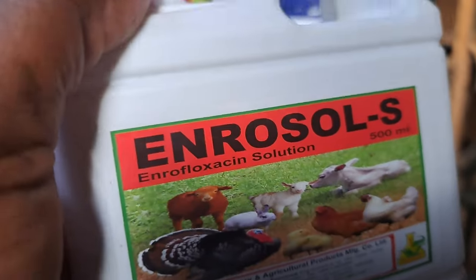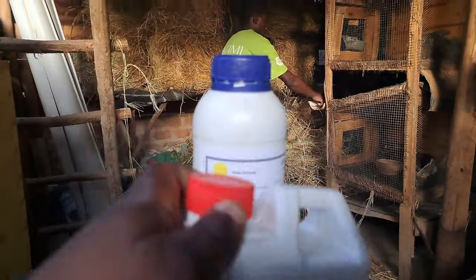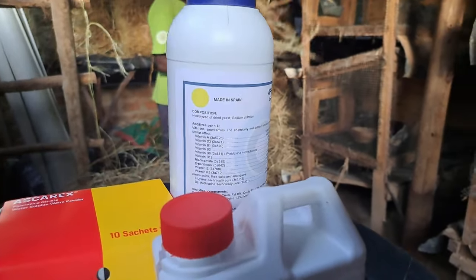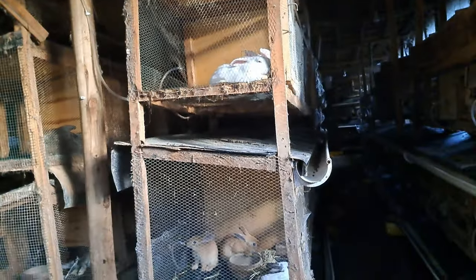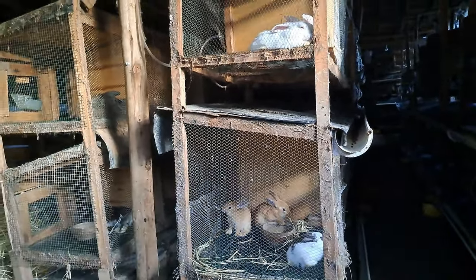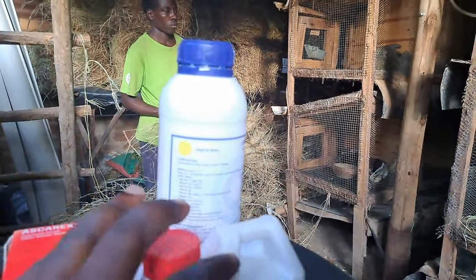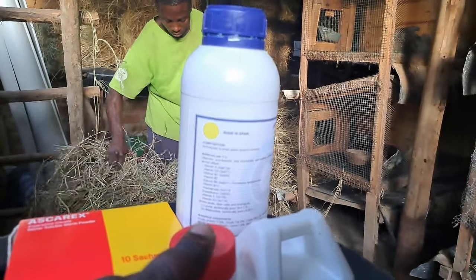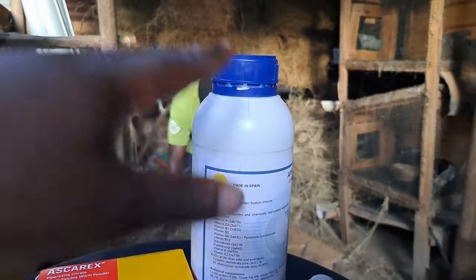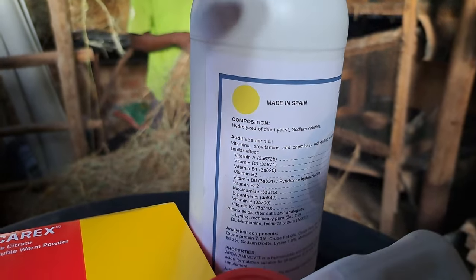Enrosol for respiratory disease is also among the most common diseases in rabbits. You can hear we actually have one sneezing right now — we have given it some of this medicine in the water and we hope that is going to go away. You should give the medicines alongside the multivitamin, because the combination also makes wonders.